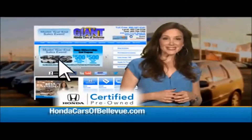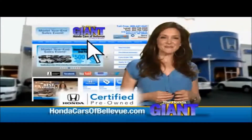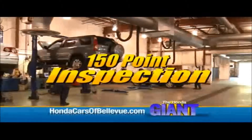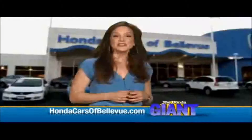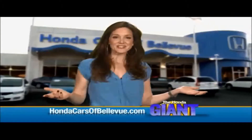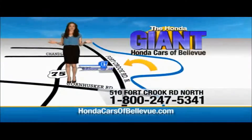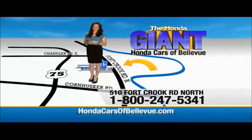For Nebraska's largest selection of Honda Certified Pre-Owned vehicles, go to HondaCarsOfBellevue.com. Each has passed a rigorous 150-point inspection, is up to date on maintenance, and comes with a Carfax history report. Serving the heartland for over 30 years, one happy Honda customer at a time — Honda Cars of Bellevue, one small step off Kennedy Freeway, one giant Honda savings store.